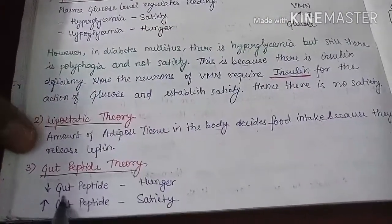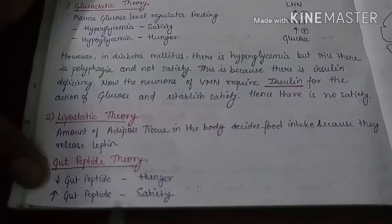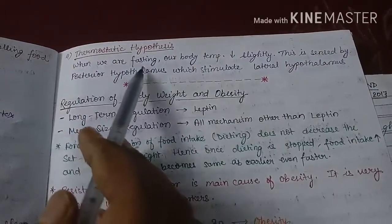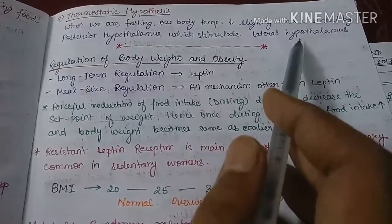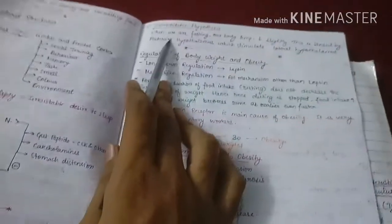The next theory is the gut peptide theory: gut peptides, basically CCK and others, are responsible for satiety. An increase in gut peptide levels causes satiety, whereas a decrease causes hunger. The last theory is the thermostatic theory: when we are fasting, our body temperature decreases slightly. This is sensed by the posterior hypothalamus, which stimulates the lateral hypothalamus, increasing hunger. The four theories related to food intake are the glucostatic theory, lipostatic theory, gut peptide theory, and thermostatic hypothesis.